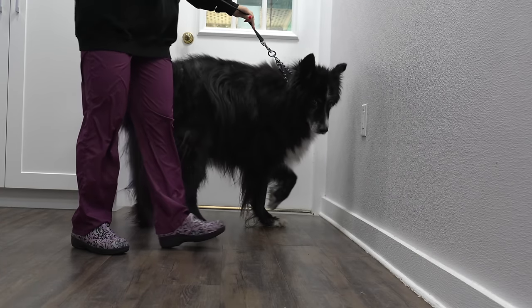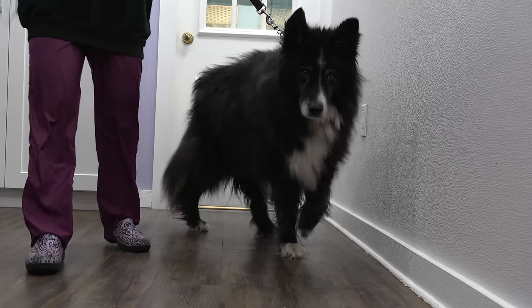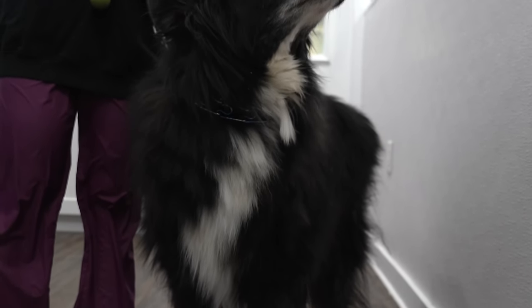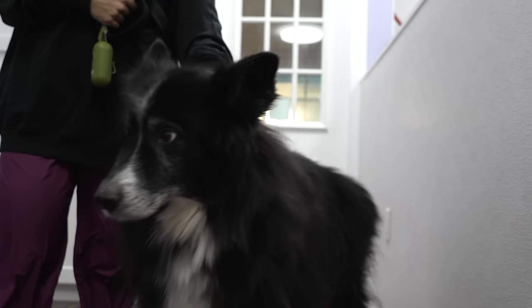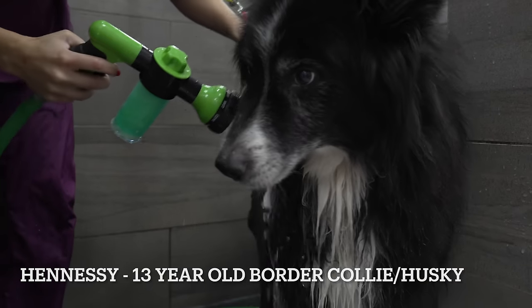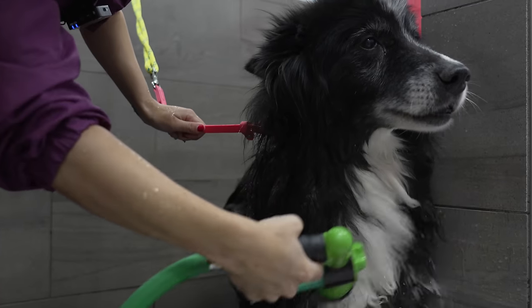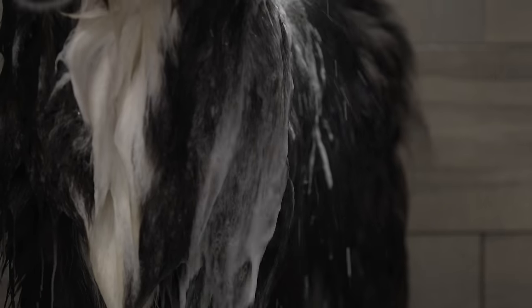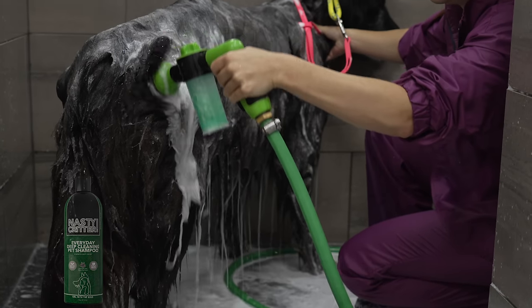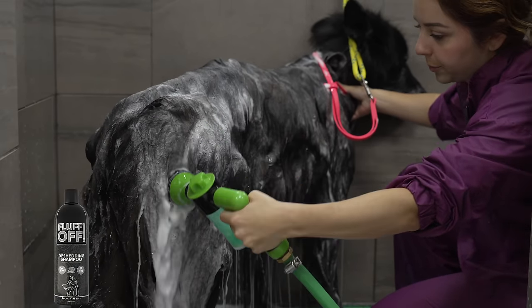At 13 years old, this dog has been around the block. It's been quite some time since he's been groomed and he's blowing some serious undercoat. This is Hennessy and he's a border collie and husky mix. I am bathing him today in a combination of Nasty Critter deep cleaning shampoo and Fluff Off shedding shampoo.